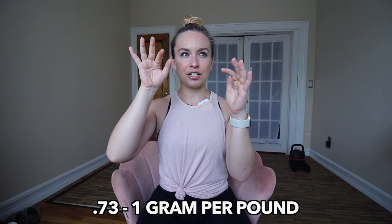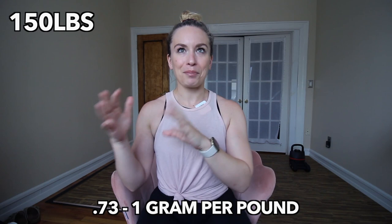Now if you're in America you might not be familiar with kilograms — that converts to roughly 0.73 to 1 gram per pound. Let's do an example: if you are at 150 pounds and you calculate based on 0.73 to 1 gram per pound, that means you want to aim for about 110 to 150 grams of protein a day.